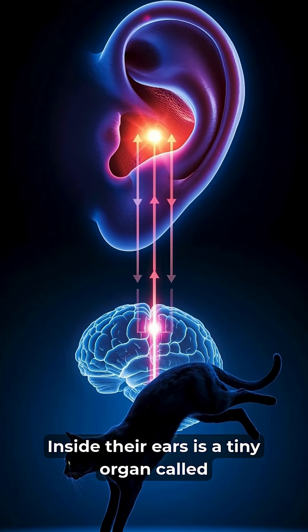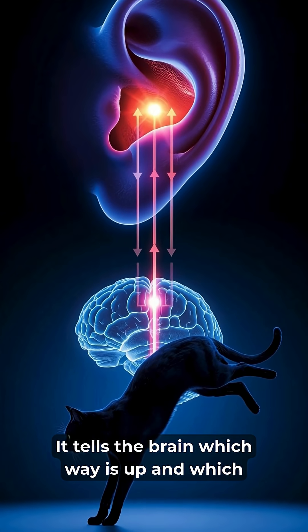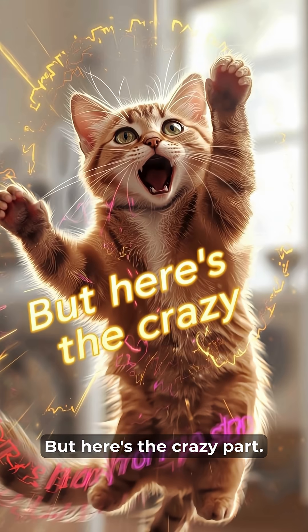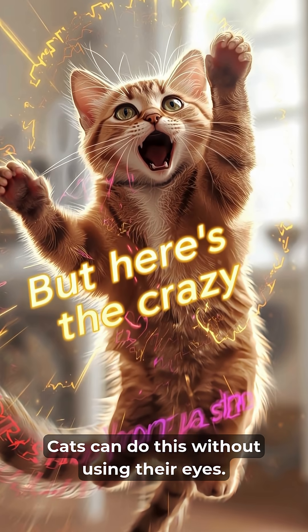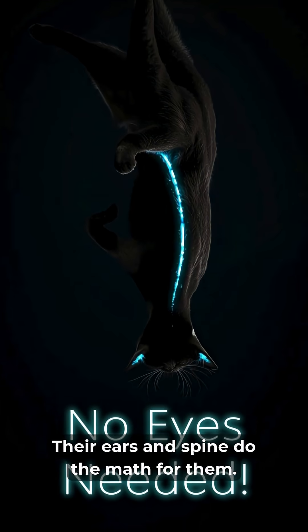Inside their ears is a tiny organ called the vestibular system. It tells the brain which way is up and which is down, even mid-air. But here's the crazy part — cats can do this without using their eyes. Their ears and spine do the math for them.